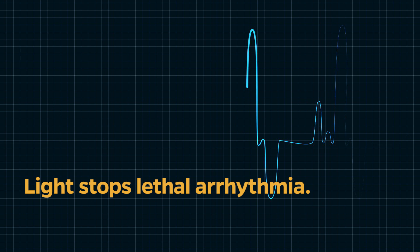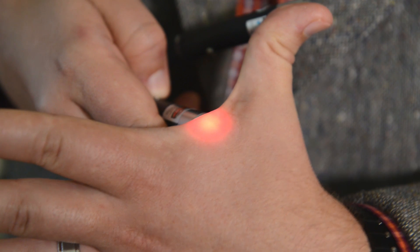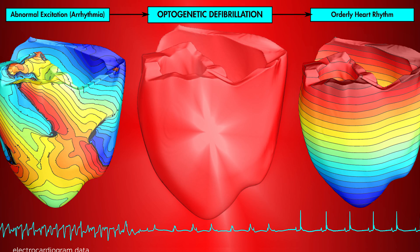Our collaborators at the University of Bonn were able to embed light-sensitive proteins in the mouse heart that respond to the light that is delivered to the heart, and that successfully results in termination of the arrhythmia.